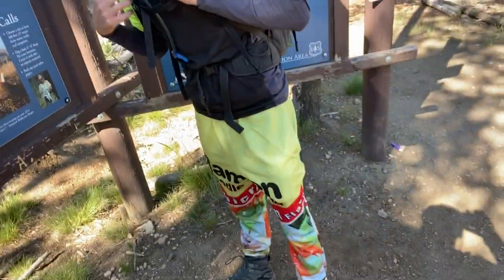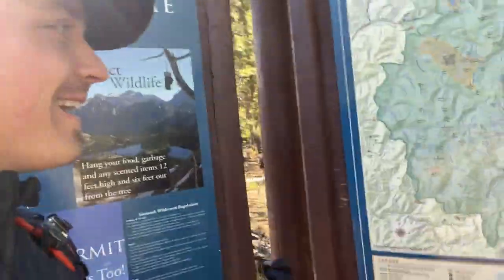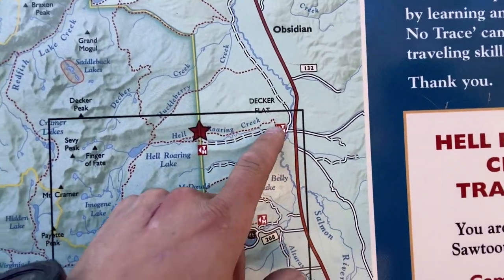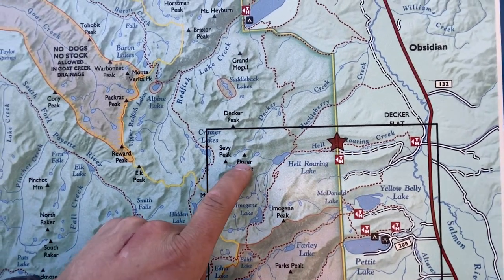We've got Christopher over here, aka Ramen Bombing — he's got his top ramen pants and a shirt underneath too, you'll see those. We are right there at Hell Roaring Creek. Started right back here and we're gonna go up, and there is our destination.